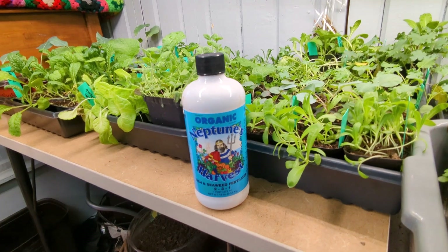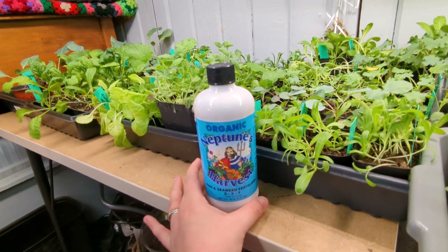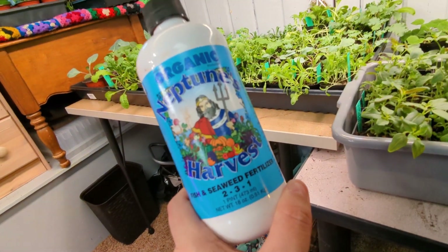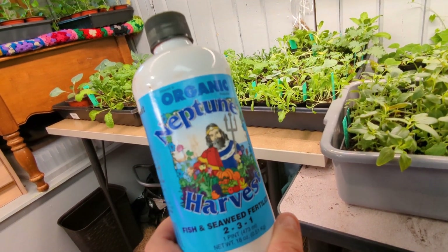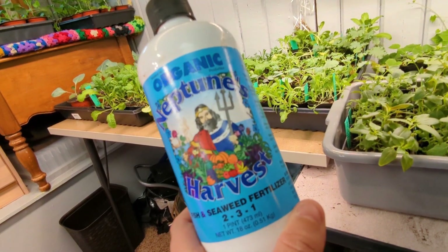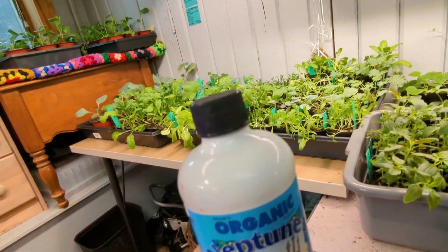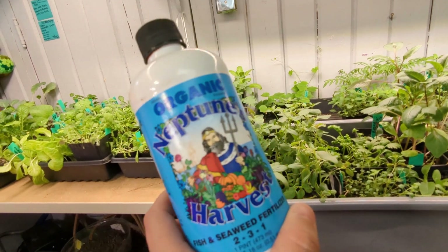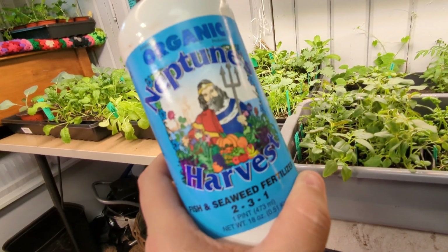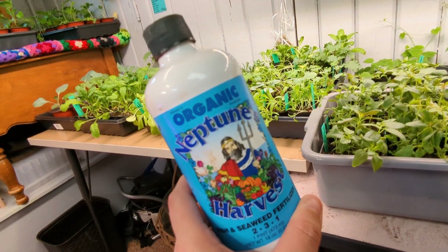I'm going to take a break really quick and go ahead and fertilize down here. I do have a video about that that I'll link to. I use Neptune's Harvest fish and seaweed fertilizer. I just have a small container of it in the house — you use about a cap of that per gallon. I just water them today with this, and I try and do it every Sunday so I know which day it is.